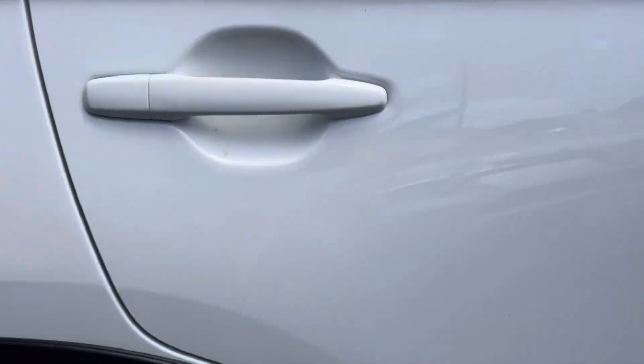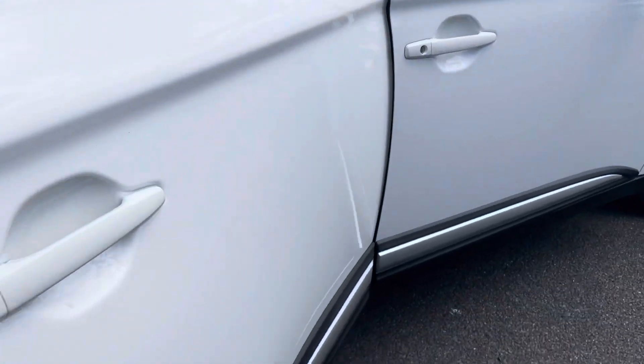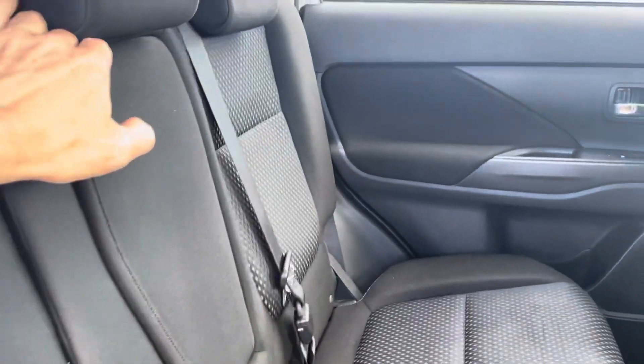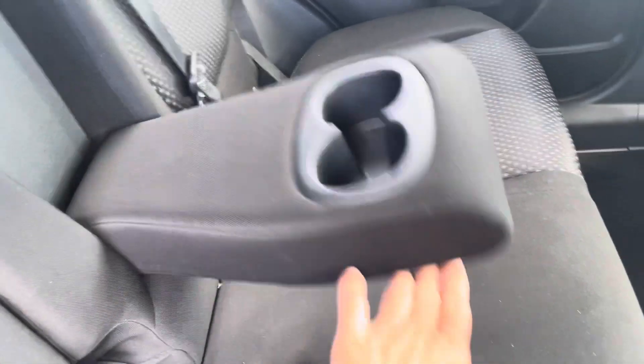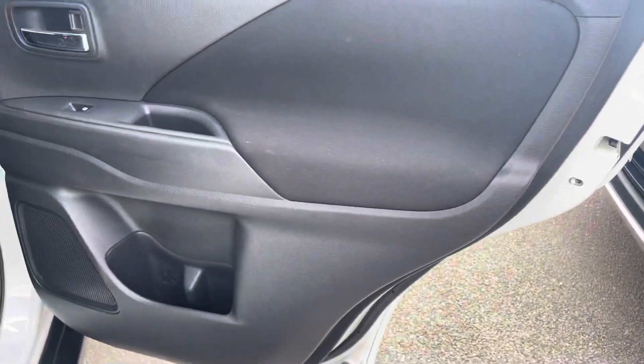Moving to the back driver side door — all in really good condition. There are just a couple of little stone chips here and there, but as mentioned it is a pre-owned vehicle so you will get a couple of marks. All your back passenger seats are in really good condition. You have your cup holder there for the back passengers, floors in really good condition, and all the back of the driver side seats and interior of the doors are all in really good condition.